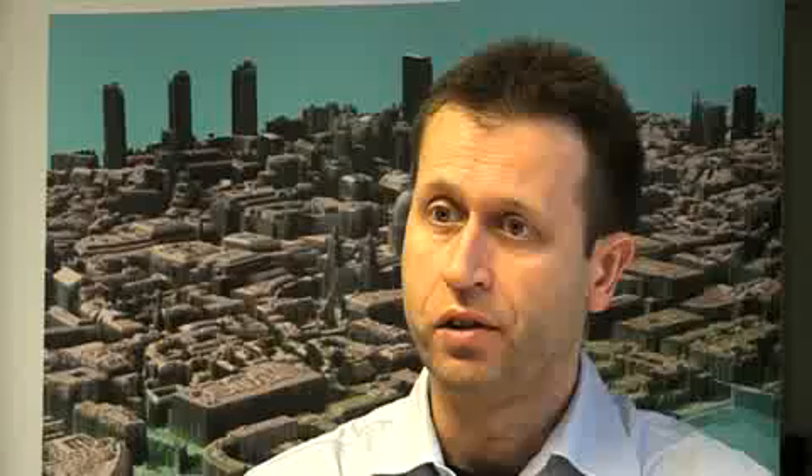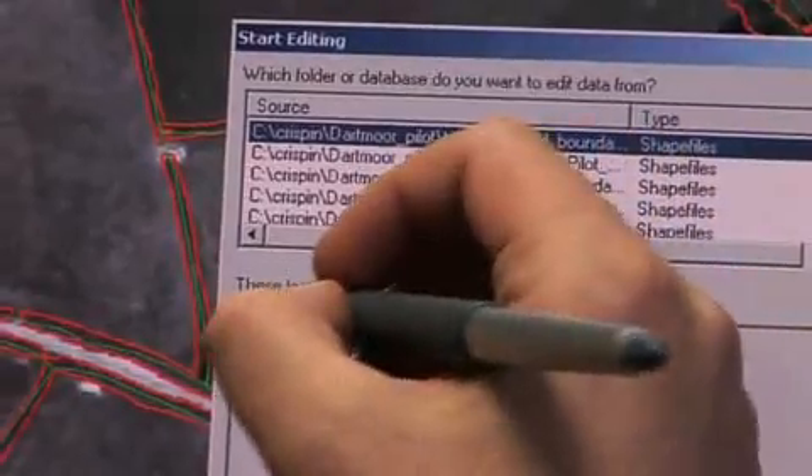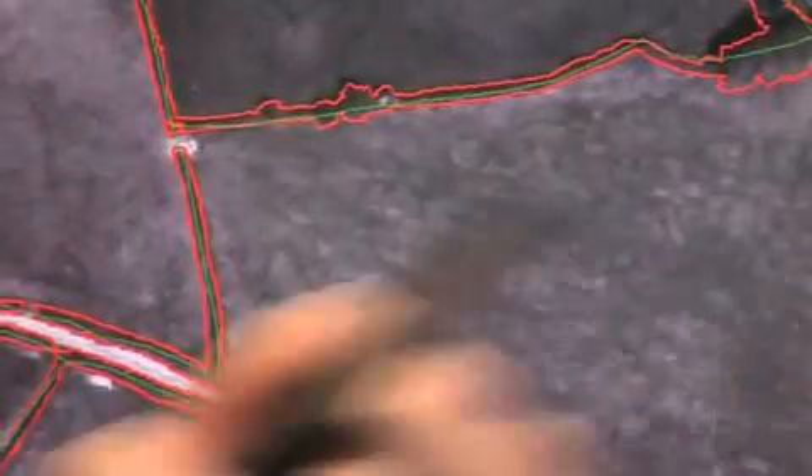For instance, we can use them to demonstrate where water might flow in a flood situation. In order to gather similar accuracies of elevation data for flood risk mapping, we would have had to have used conventional photogrammetry.